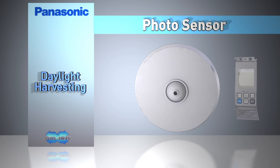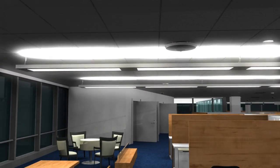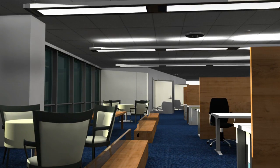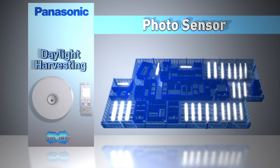Daylight harvesting is another popular method for controlling lights. Panasonic full two-way photo sensors are placed near windows around the perimeter of the floor. These are step dimmer sensors designed to adjust lighting levels up and down as natural light increases or decreases. The full two-way photo sensor provides step dimming. Lights located near windows where less light energy is required automatically adjust to sunlight while the building's interior lights remain at a higher level.